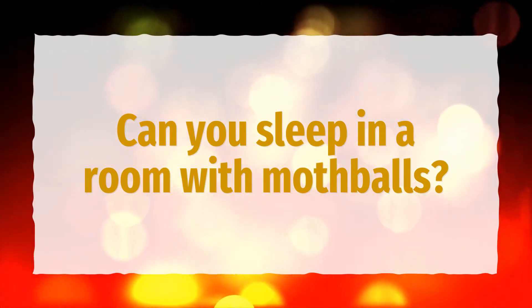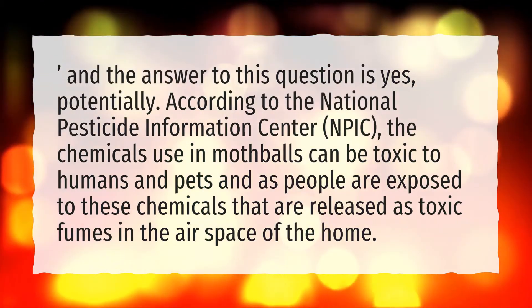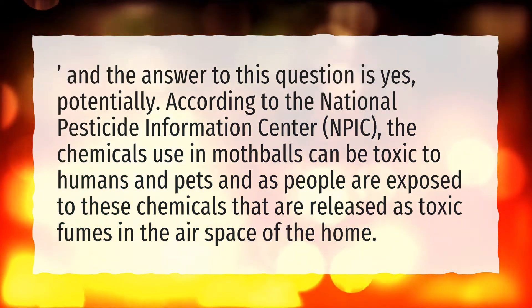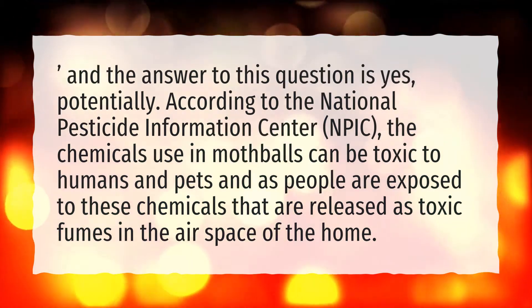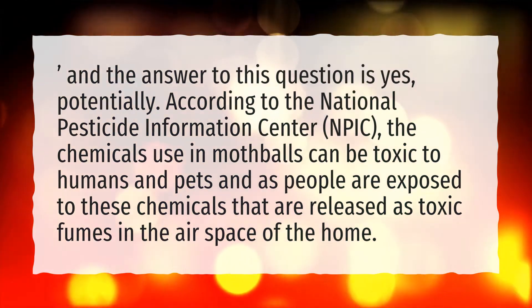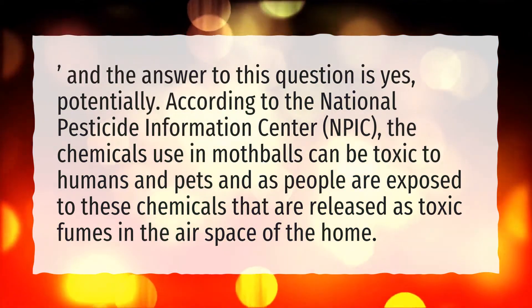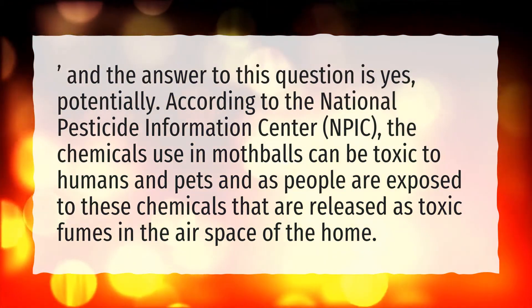Can you sleep in a room with mothballs? The answer to this question is yes, potentially. According to the National Pesticide Information Center (NPIC), the chemicals used in mothballs can be toxic to humans and pets, as people are exposed to these chemicals that are released as toxic fumes in the airspace of the home.